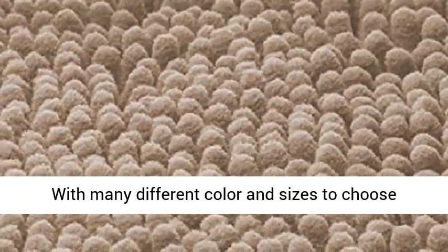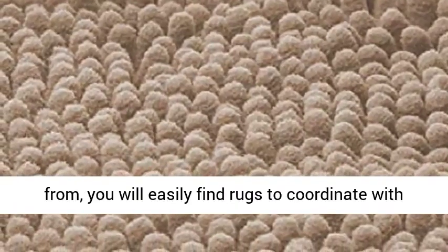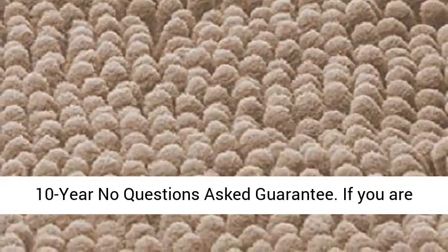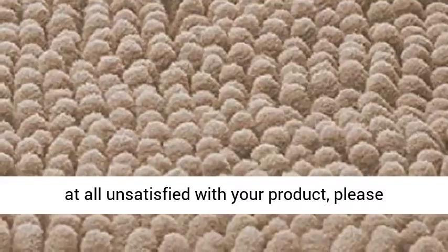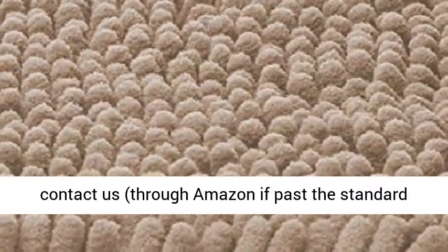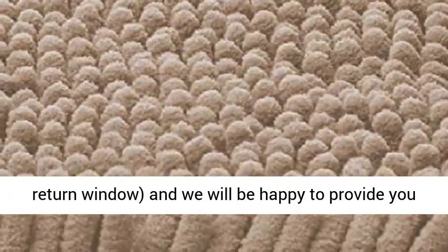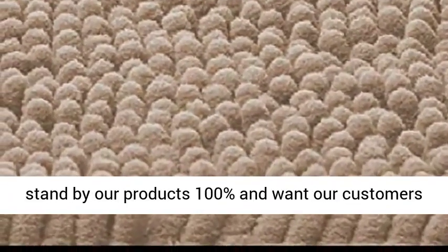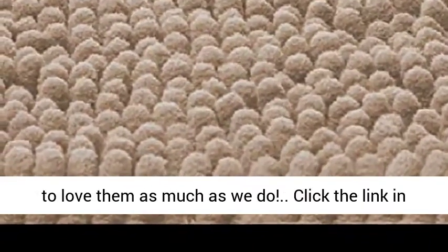Create your bathroom oasis — with many different colors and sizes to choose from, you will easily find rugs to coordinate with your decor. Plus, all of our rugs come with a 10-year no-questions-asked guarantee. If you are at all unsatisfied with your product, please contact us through Amazon if past the standard return window, and we will be happy to provide you with your choice of a replacement or refund. We stand by our products 100% and want our customers to love them as much as we do.